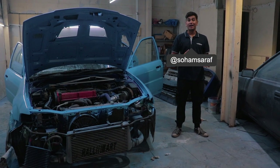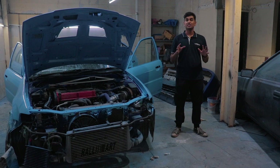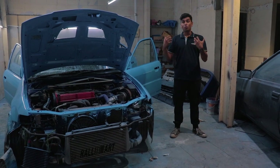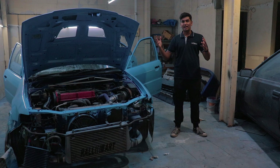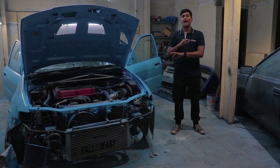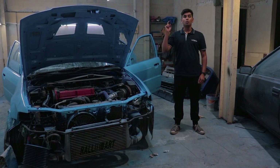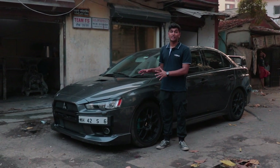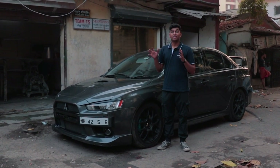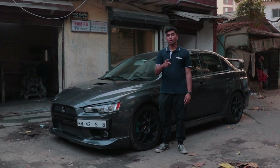But the real jewels of Mitsubishi's racing history are actually the road cars that it spawned, in my opinion — and in particular, the Lancer Evo. While its world rally stage history and heritage is undoubtedly one of the greatest, it is also one of the most iconic tuner cars for the globe. And that's why today we're here to feature this car — the last generation of Lancer Evo ever produced, the Evolution 10. This is AutoCulture, I'm Soham Saraf, and you're watching the Drivers Hub.